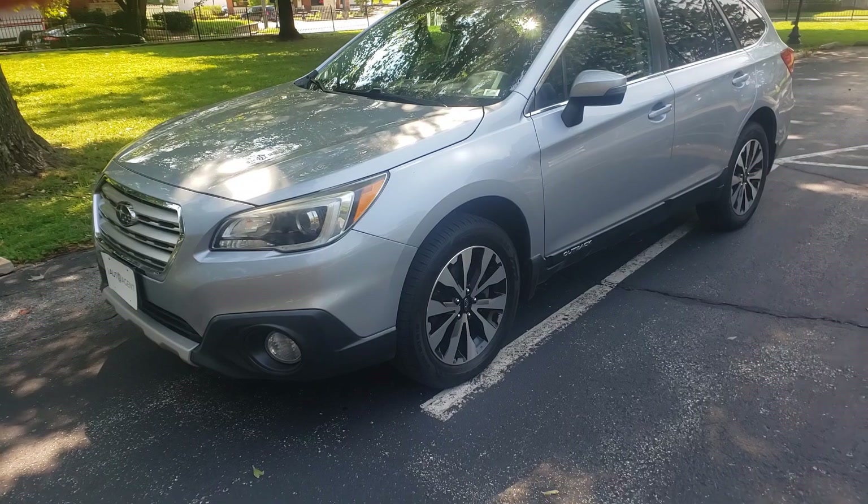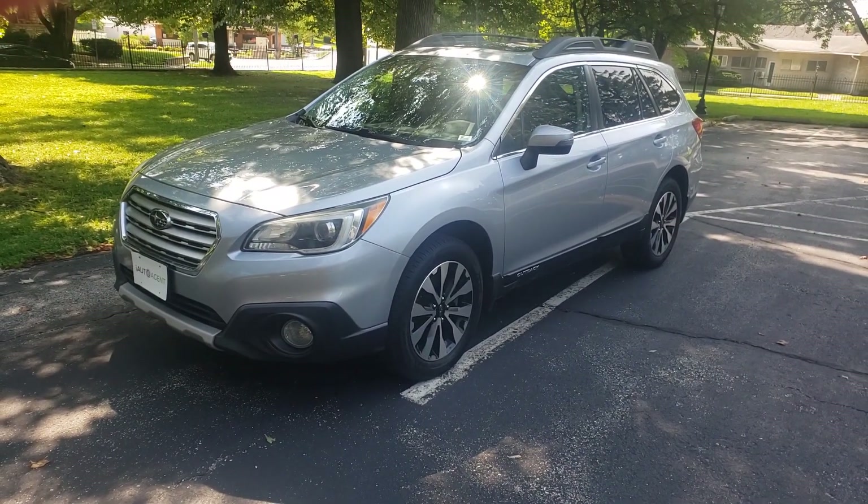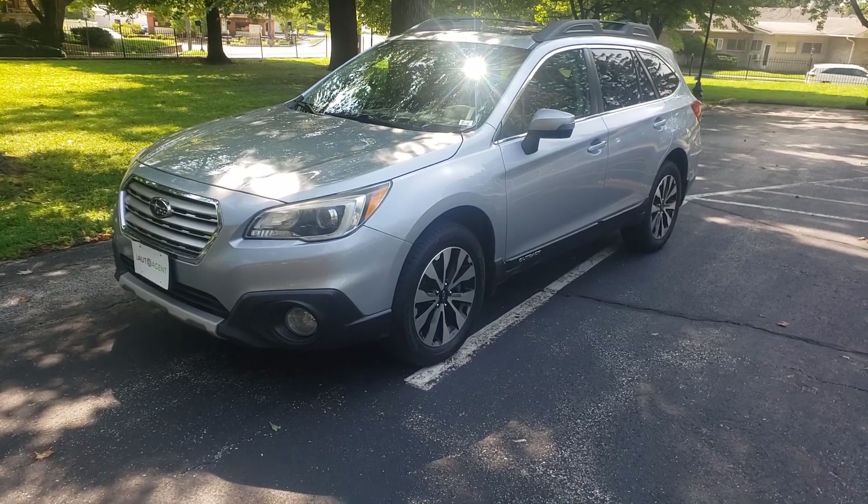So there you have it — 2017 Subaru Outback. If you're interested in this vehicle, you can give us a call at iAutoAgent or go online to iAutoAgent.com. Thank you.